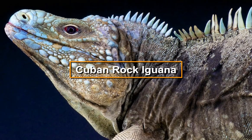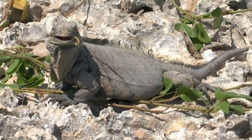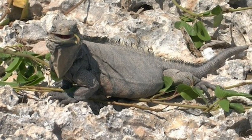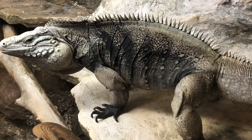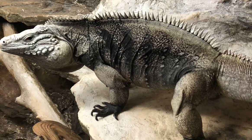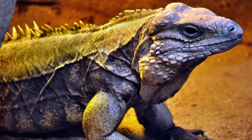A Cuban rock iguana is a large and bulky iguana. They are also in danger of extinction. Cuban rock iguanas live for around 60 years if kept in proper conditions, and they are very calm and inquisitive when tamed.